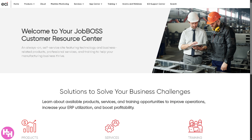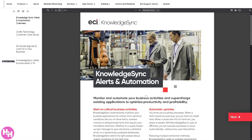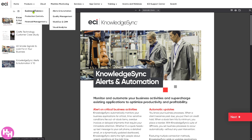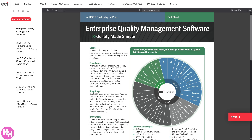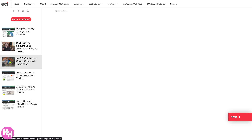Clicking on Jobboss reveals it's your customer resource center. Under products, number one is business efficiency. First is alerts and automation, which lets you automate routine tasks and send real-time alerts based on predefined triggers — helping keep jobs on track without constant manual monitoring. There's also quality management, focused on ensuring compliance and maintaining quality in the manufacturing process. It includes inspection tracking, non-conformance reports, and enhances product consistency while reducing scrap or rework.